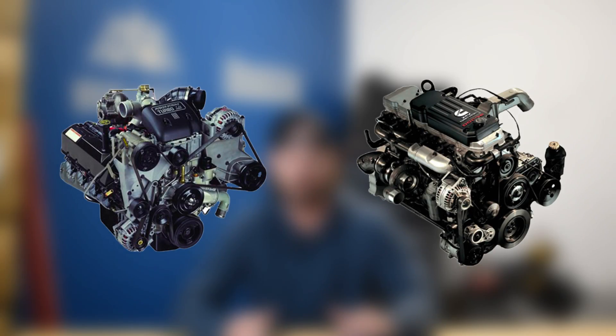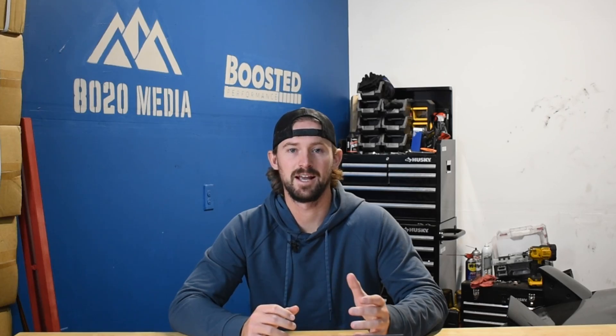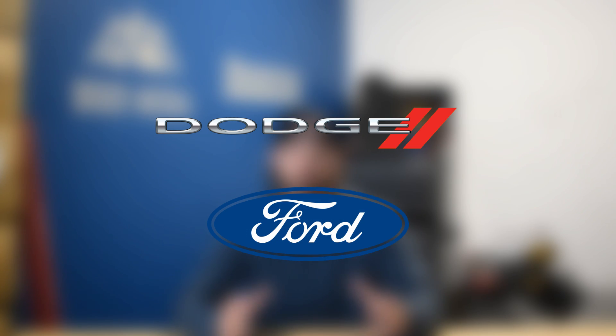Hey guys, Jake from 8020 Media here. So in the late 90s, there was really a battle going on amongst all of the diesel manufacturers. GM wasn't really a part of this battle because at the time they were producing their 6.5 Detroit diesel, which kind of sucked. It was really between Dodge and Ford with respect to this diesel battle.